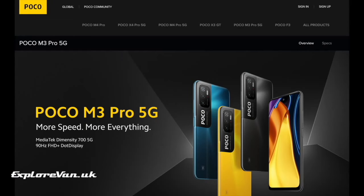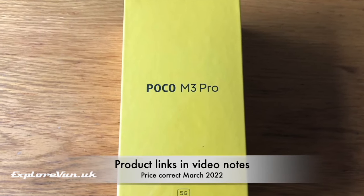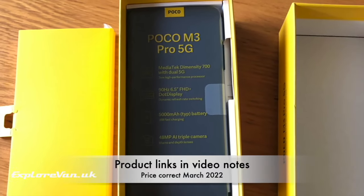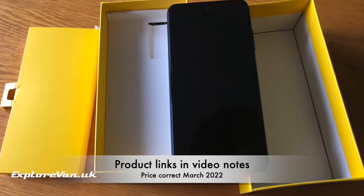Back to the genuine Poco M3 Pro 5G, which is an established phone with plenty of independent reviews. I got mine from Vanguard for just under £130 and it arrived within a week — you can find a link in the video notes. You can also get the M3 Pro from a UK supplier for a little bit more money; I've included Amazon links in the description as well.